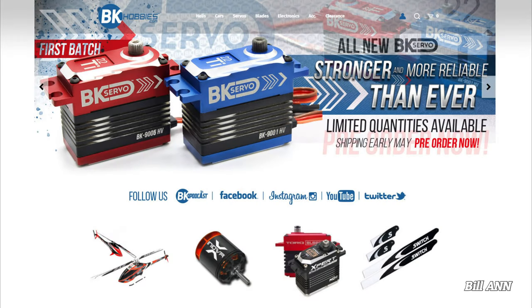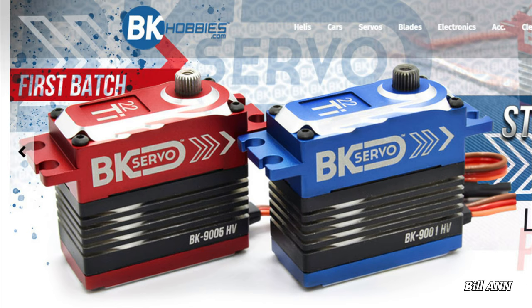BK servos are back! BK has developed a new line of brushless servos with impressive specs, labeled the BK9001HV and BK9005HV. These new servos are ready to hit the market. This new release consists of standard sized cyclic and tail servos. First batches will not include a box, but will include a generous discounted price. These brushless cyclic servos feature an incredible amount of torque, lightning fast speed and titanium gears.